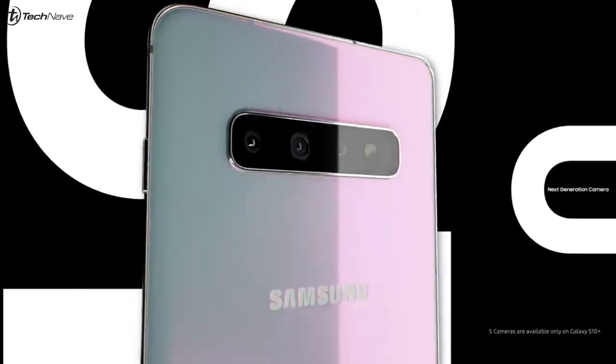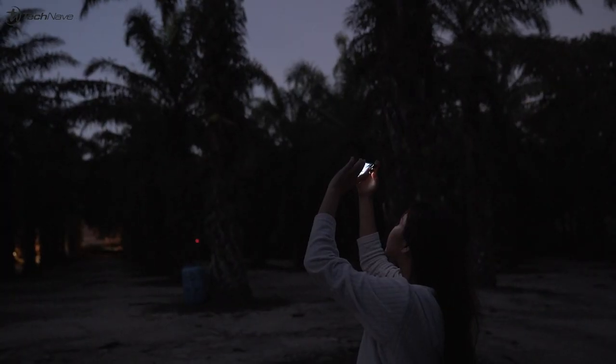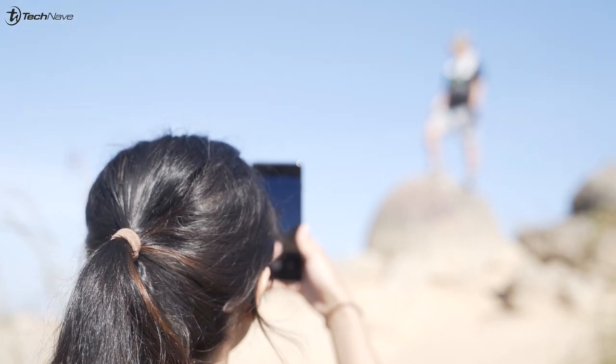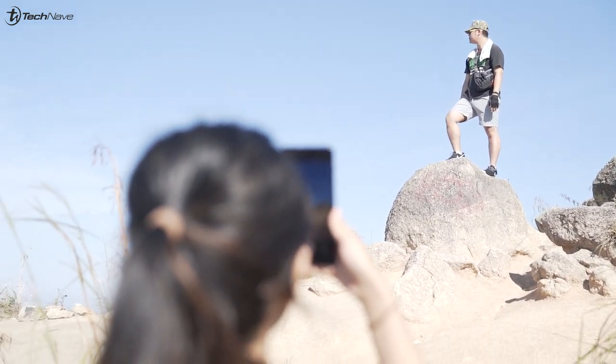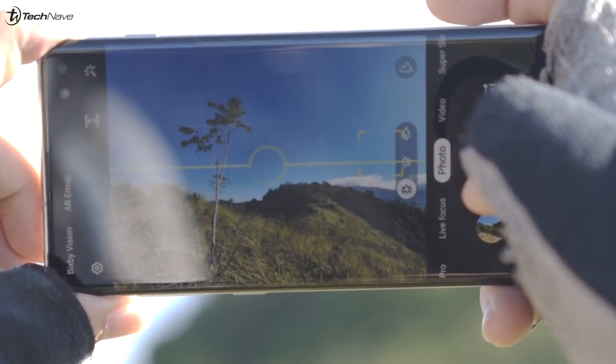So if you guys didn't know, this phone actually has dual aperture, which means regardless of what situation it's in, it can switch in between. This phone will help you find the perfect setting for the perfect shot. Speaking of being a new photographer — I myself am a new photographer — sometimes when taking a photo, the phone gives you something called shot suggestion. It shows you where exactly you should point your camera to get the best photo.